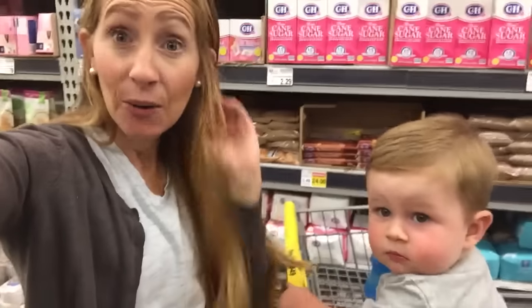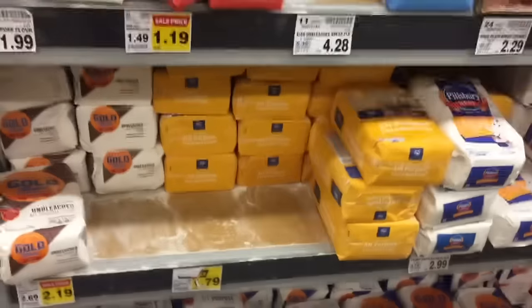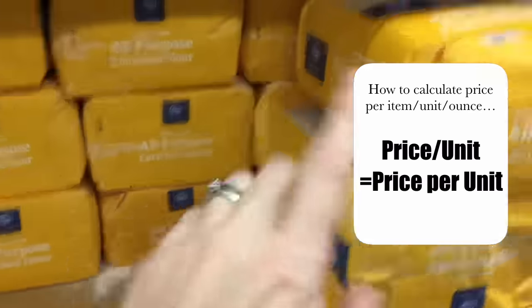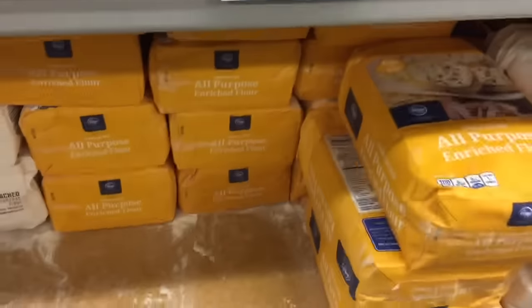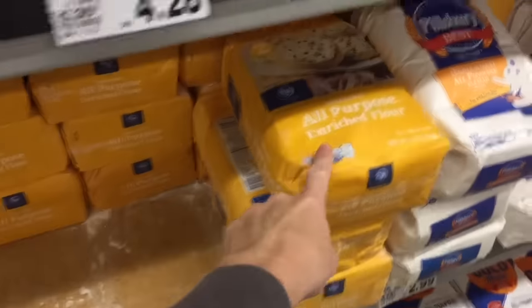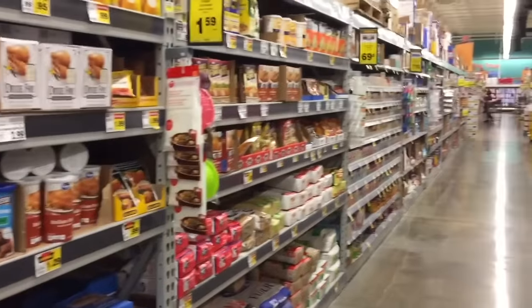One thing you need to know is how to calculate the price per item, per unit, per pound. To use the example of this flour — it's a five pound bag on sale for $1.79. You take the price divided by the weight: $1.79 divided by five gives us the price per pound, which is about 36 cents per pound. $1.79 for a five pound bag of flour is a really great price. Now let's go around and check out some more price points for your holiday cooking.